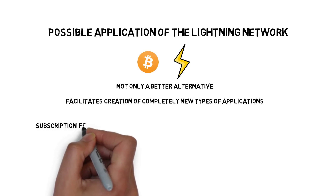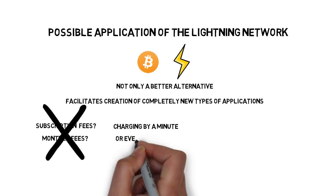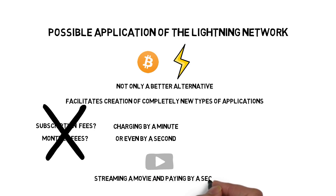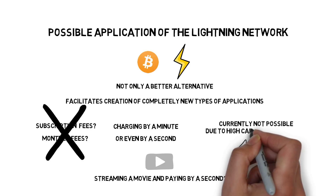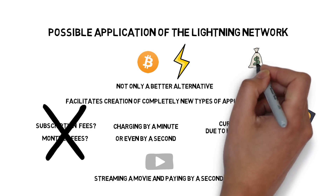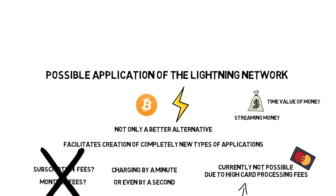Have you ever realized you kept paying a subscription fee even though you barely used a service? What if the service, instead of a monthly fee, charged you by the minute or even by the second? A good example would be a movie streaming service that charges a small fee for every second of watched content. With the Lightning Network, micropayments open the world to a new concept of streaming money — a new way of transacting that was hard to imagine before.